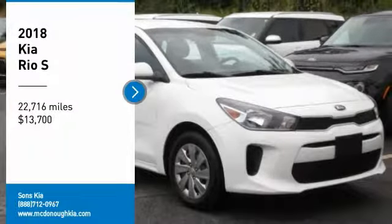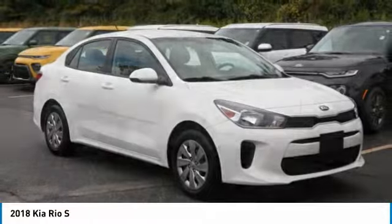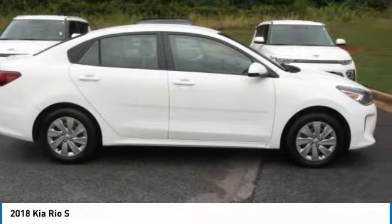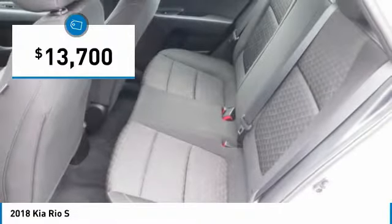Make a great choice today with the 2018 Rio. The Rio delivers sprightly performance, great fuel economy, and agile handling, all in a stylish package. And is priced below $15,000.